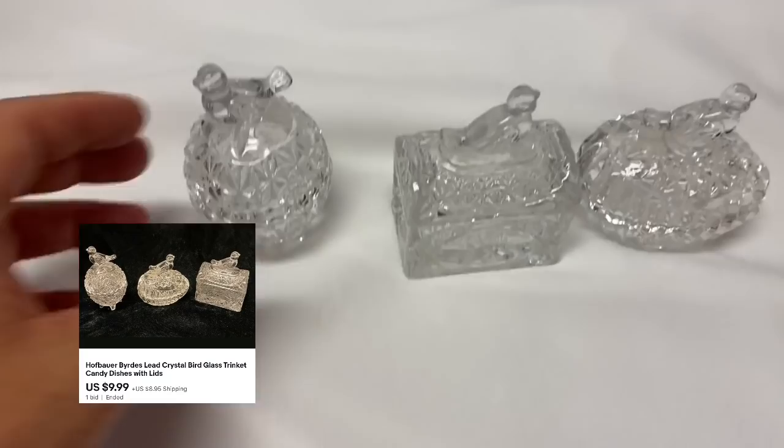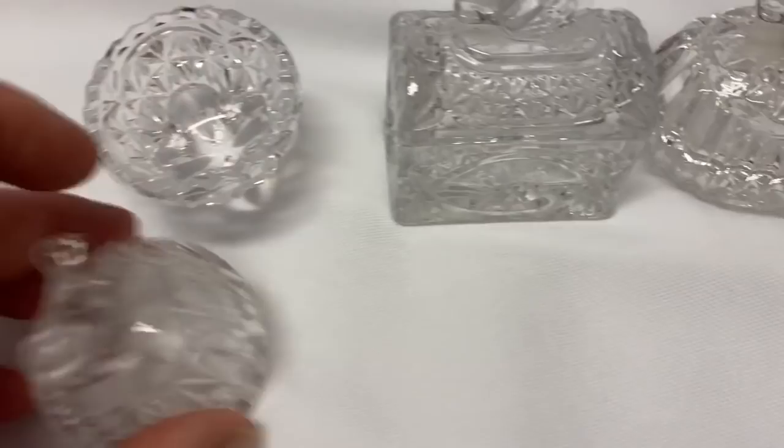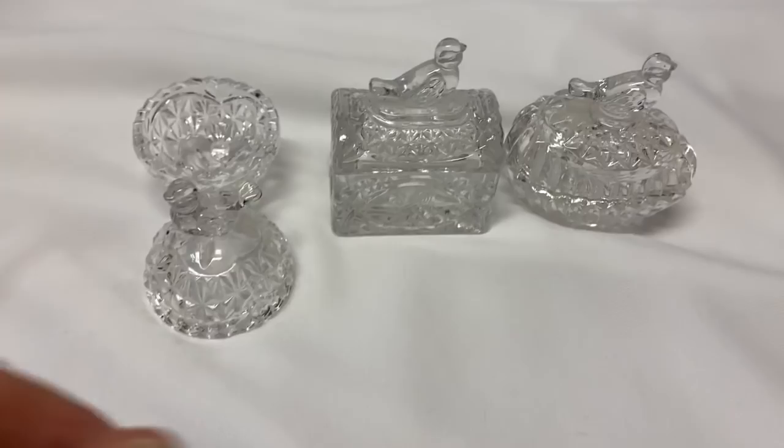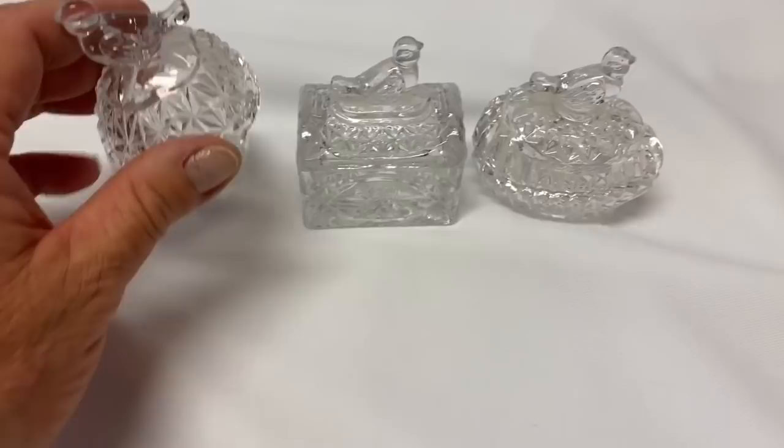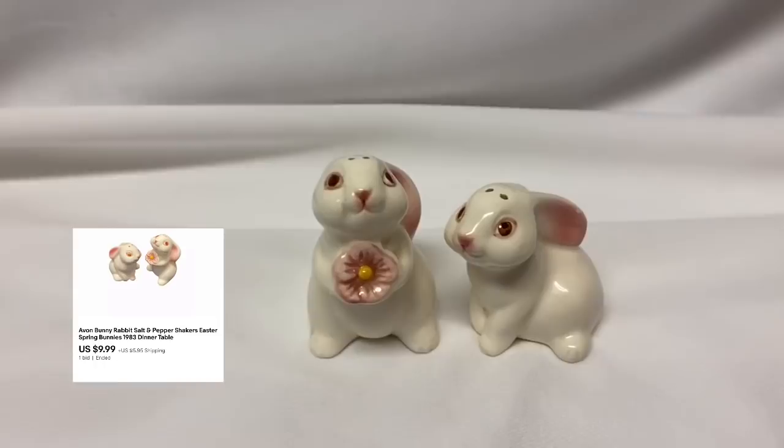Here we have these lovely little bird trinket dishes. They're really pretty — there's three of them and they all have little lids. Big shout out to Teresa for buying these. She said that she actually saw me pick these up when I was in the field at the garage sale, so she was really happy to get them — and at a great price too. She got these for $9.99. So thank you so much Teresa, I really appreciate it.